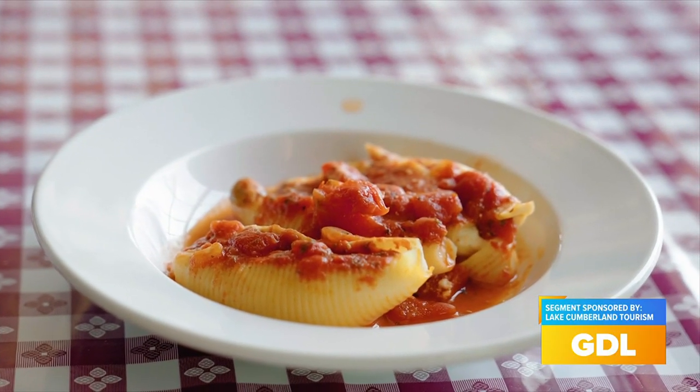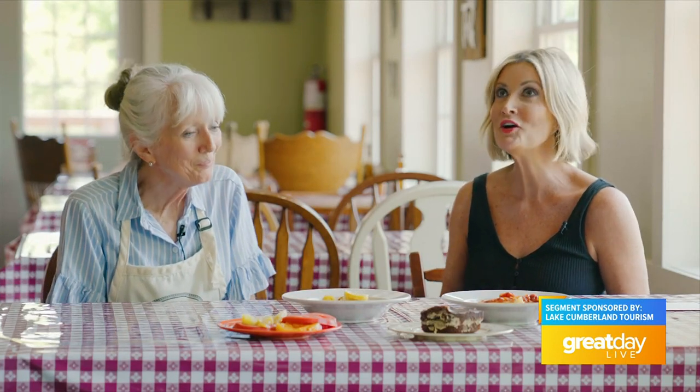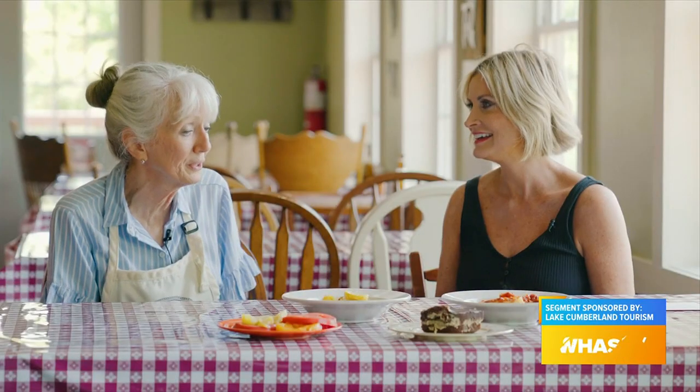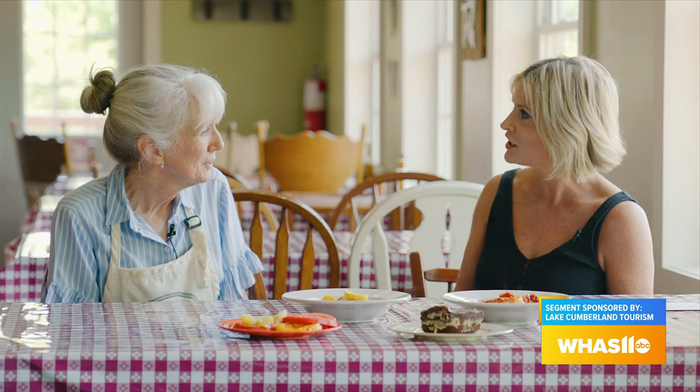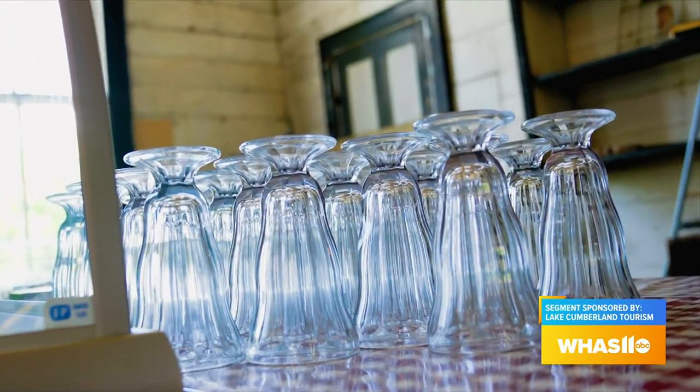One of our favorites is stuffed shells and cheese — an egg cheese base with a homemade sauce, very popular. We do all of our bread homemade and serve deli sandwiches. We do our own pimento cheese, which has been really popular. And congratulations on getting a well-known ice cream brand to Kentucky — that's a huge deal.